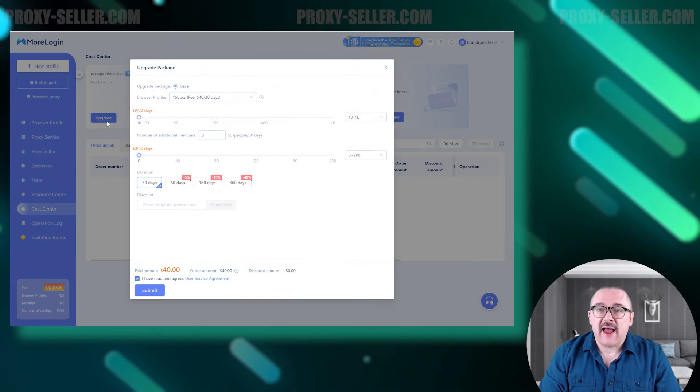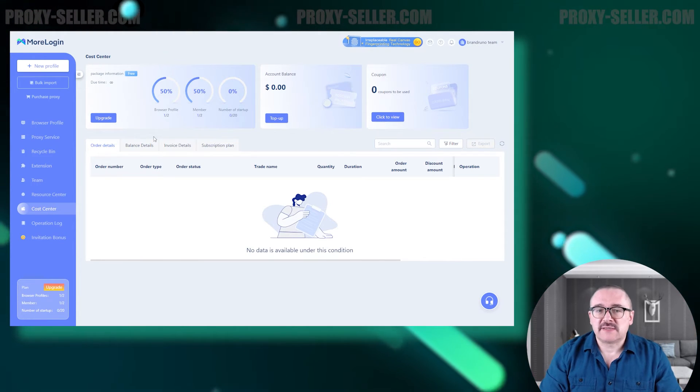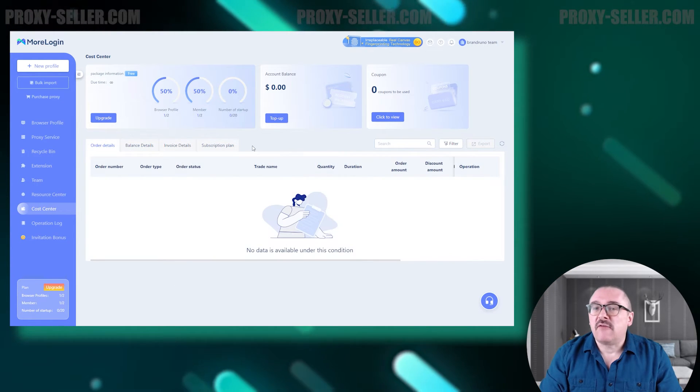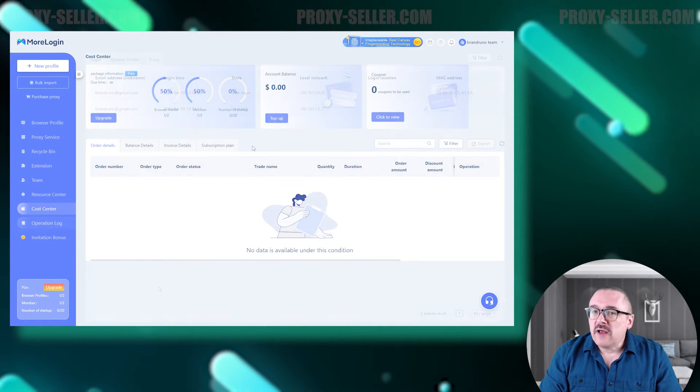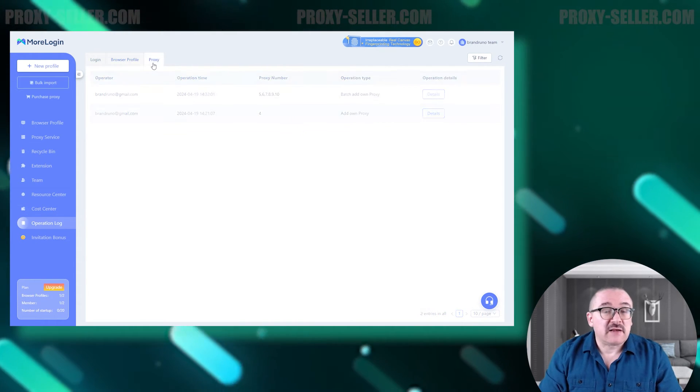Next we have the Cost Center tab. Here you can view and modify your tariff plan, top up your account balance, and apply discount coupons. Additionally, this section allows you to review the history of all financial transactions.